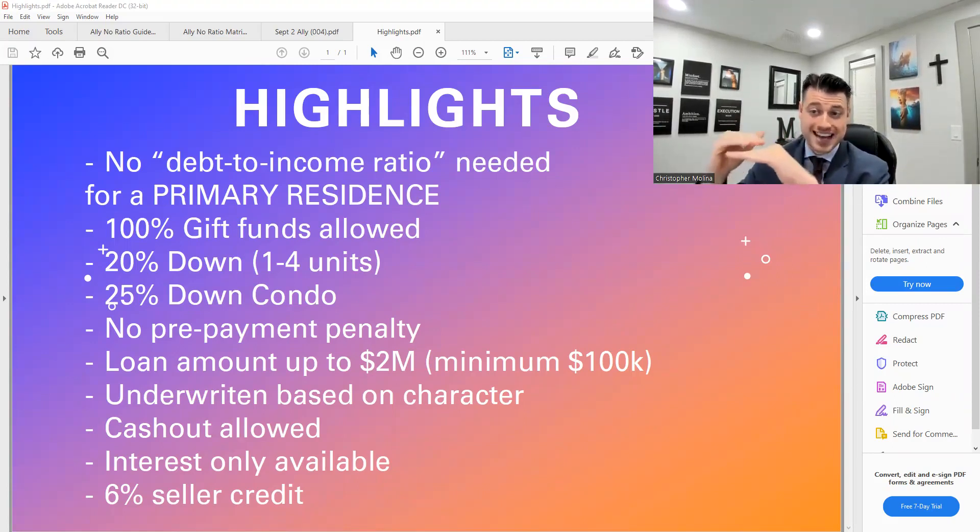100% of the assets can come in the form of a gift — that is very flexible. Also, 20% down. I really like that down payment because it takes care of the risk aspect of this product. You can do one to four units — whether you're buying a single-family, duplex, triplex, or quad — you can make it happen, and you can cash flow that property.